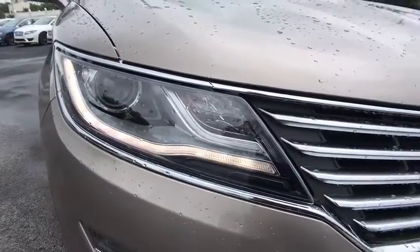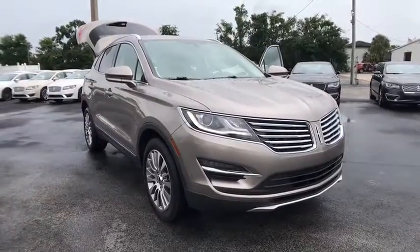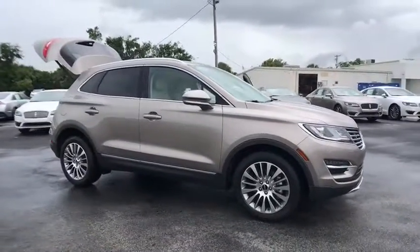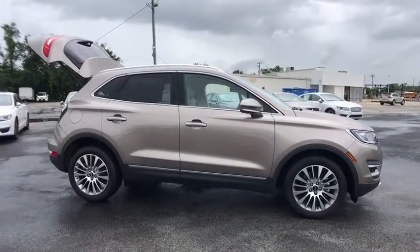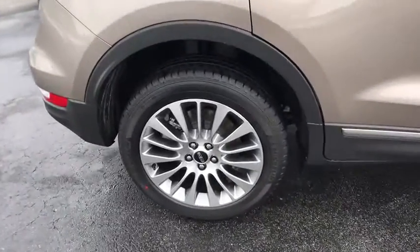The 2018 Lincoln MKC. The Lincoln MKC is a stylish and nimble handling luxury crossover vehicle. With a long list of standard features, the MKC is sure to please. The exterior and interior offer a contemporary look that is sure to turn some heads.